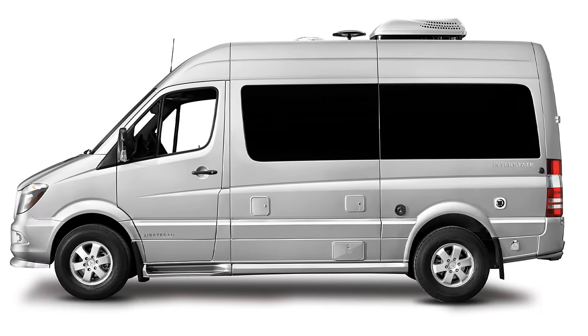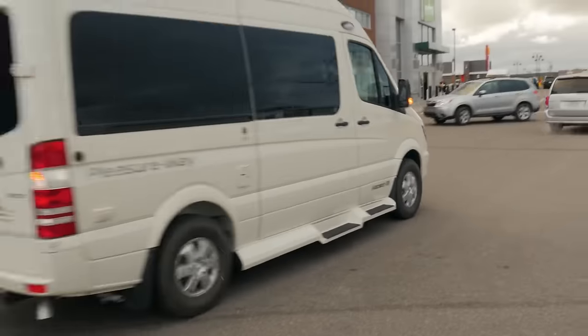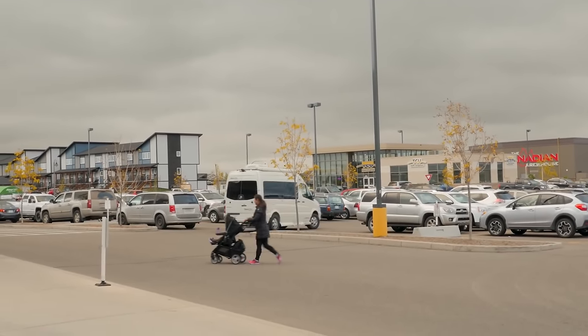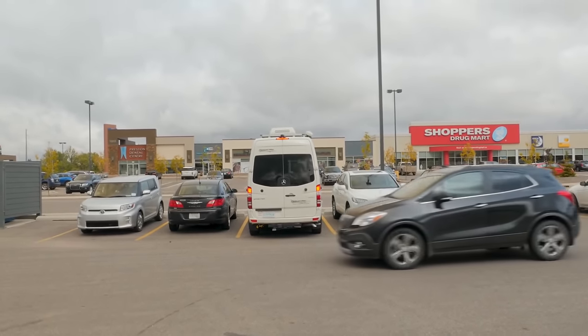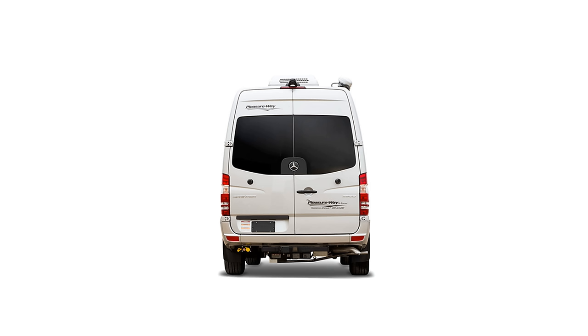Airstream introduced the Interstate 19 last year, and there's an awful lot that's very similar to the Ascent. Starting with some of the basics: both are built on the excellent Mercedes Sprinter 2500 chassis. That chassis has the exact same engine found on the larger 3500 Sprinter — a 3-liter V6 diesel engine capable of delivering 188 horsepower and 325 pound-feet of torque. They both have the exact same exterior dimensions: 19 and a half feet in length, 6 feet 7 inches in width, and 9 feet 7 inches in height.